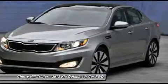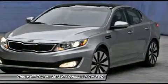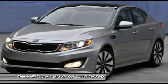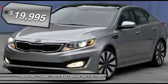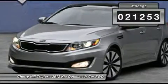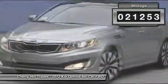Its smooth, flowing lines speak of grace and style and offer a strong hint of European luxury, and is priced below $20,000. This vehicle has less than 25,000 miles. Here are some of this vehicle's great options.